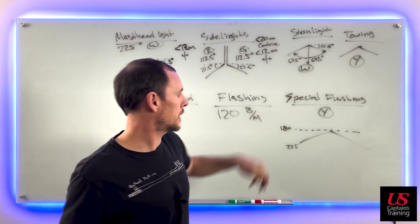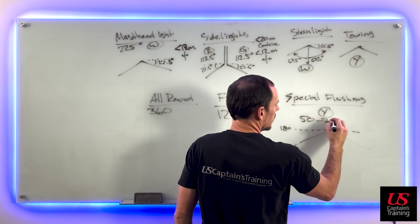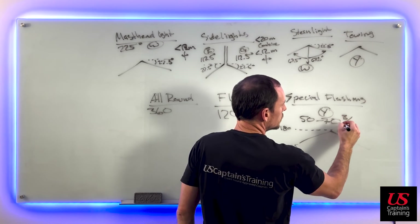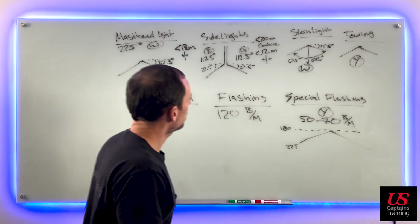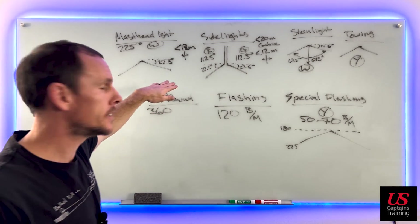Special flashing light flashes 50 to 70 times per minute. These are the definitions of the lights.